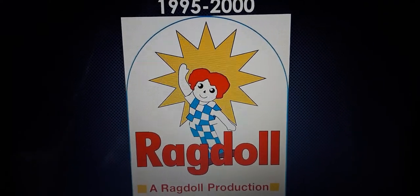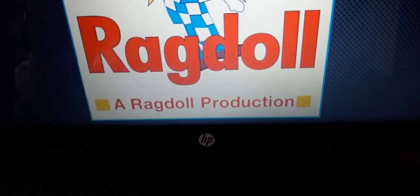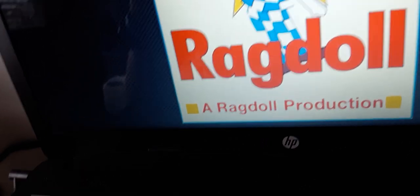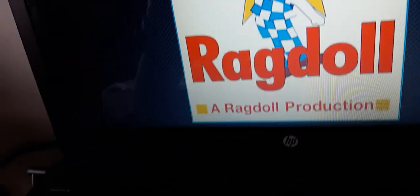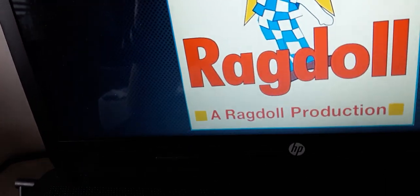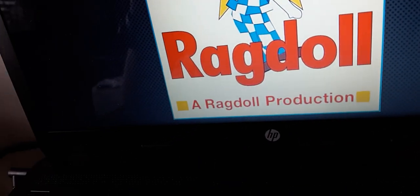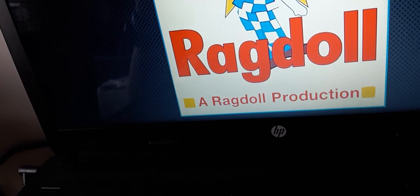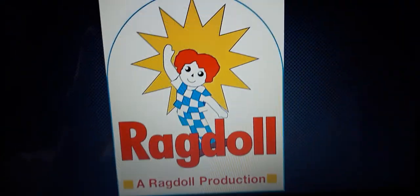Similar to the previous logo, instead of saying works for children, we have two yellow squares over here. On the bottom of the word rat doll, we have two yellow cubes. Beside that on the bottom below, we have the word rat. We have the word that says a rat doll production in awesome red text.